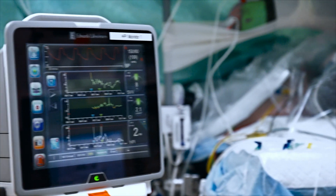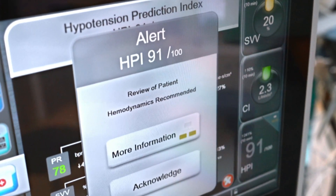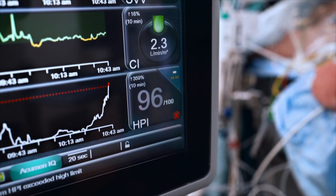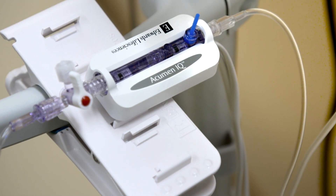Edwards Life Sciences is pioneering the field of artificial intelligence for anesthesia and intensive care. The Hypotension Predictive Index, HPI, is the first predictive algorithm brought to these specialties. Predictive monitoring can improve and optimize patient safety because it gives time to the physicians to act — it's telling them that the patient is on its way to a problem, in this case hypotension, and that allows them to anticipate and potentially prevent the consequences.